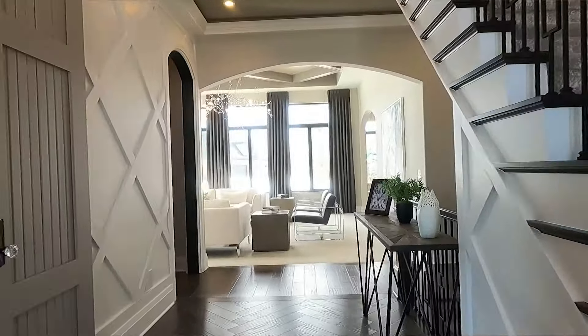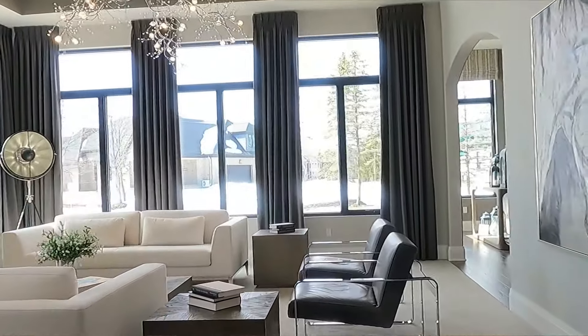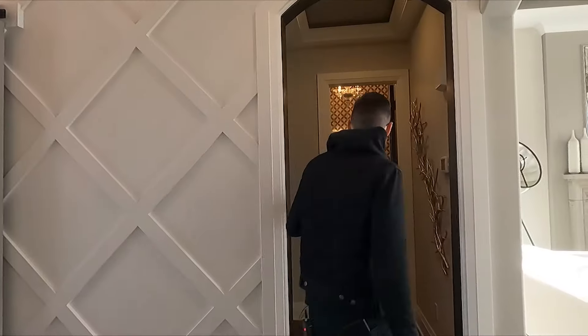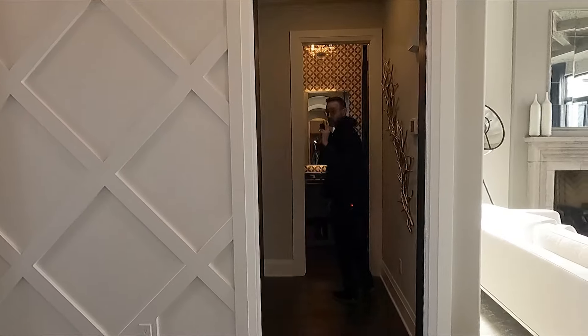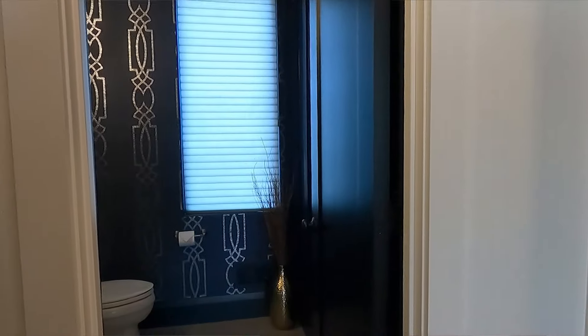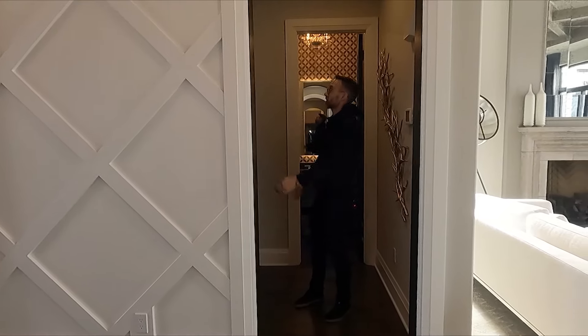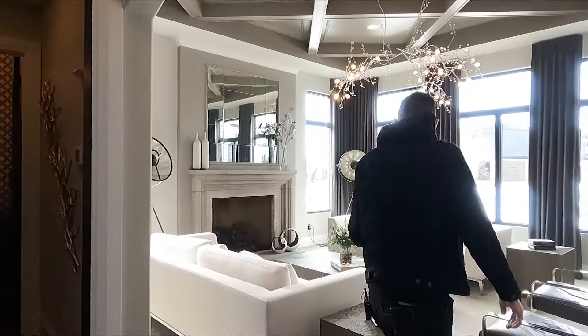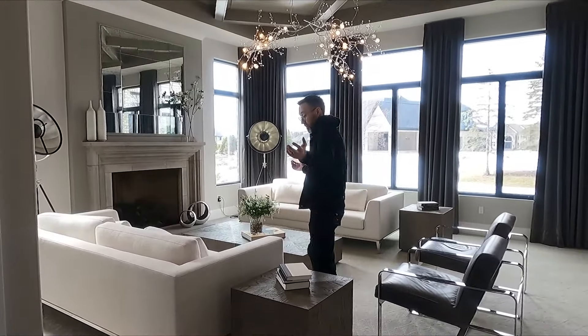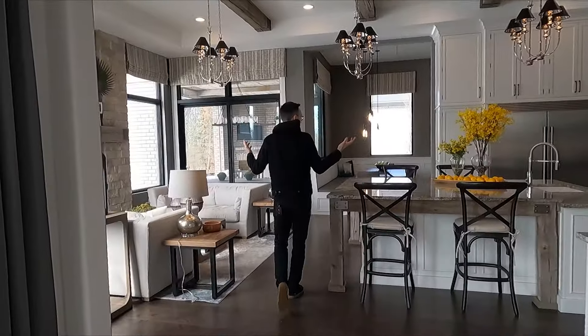Right when you walk in the front door, you can see directly out the back — so you go from the front all the way to the back. Right here you have the first of two half baths, one here and one by the garage. The garage is on the far other side of the house, and you have this big massive coat closet here. Inside, you have a beautiful living room — look at all this space and this huge fireplace.